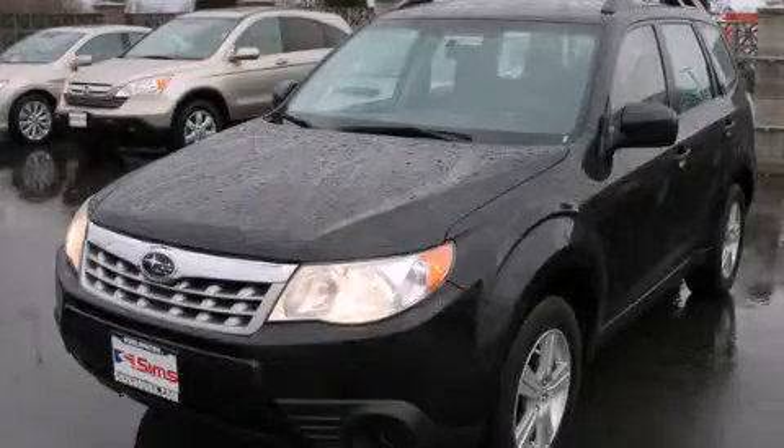This is a 2012 Subaru Forester, a great blend of utility, comfort, and style.